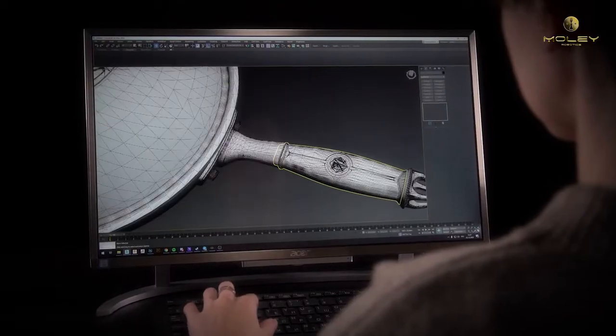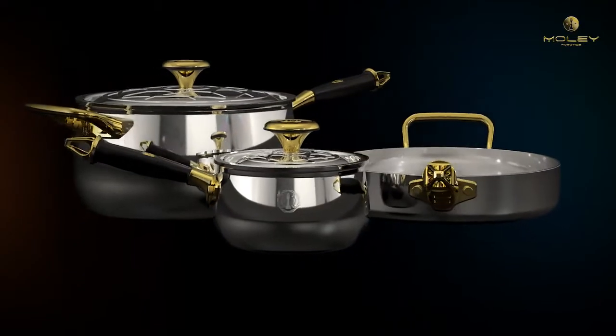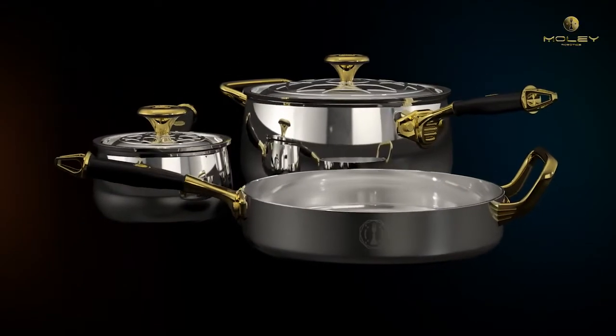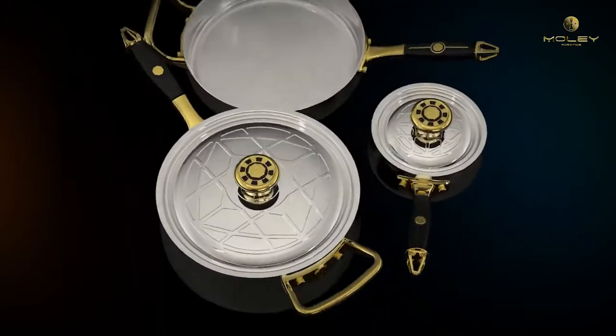Exquisite design makes the cooking process a real art. A noble combination of mirror-polished steel, gold and black handles makes the cookware worthy to be served on the table.